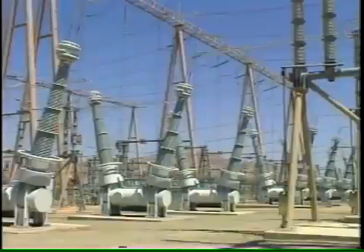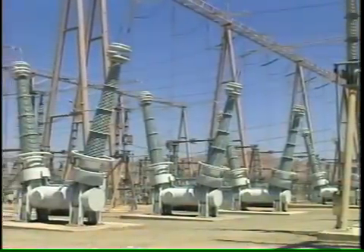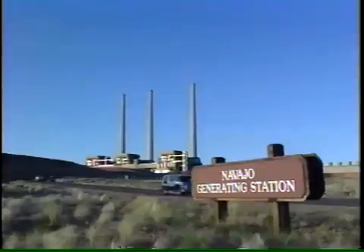High voltage alone isn't dangerous — it takes amperage. Both static electricity and piezoelectric cigarette lighters can generate thousands of volts at low amperage.